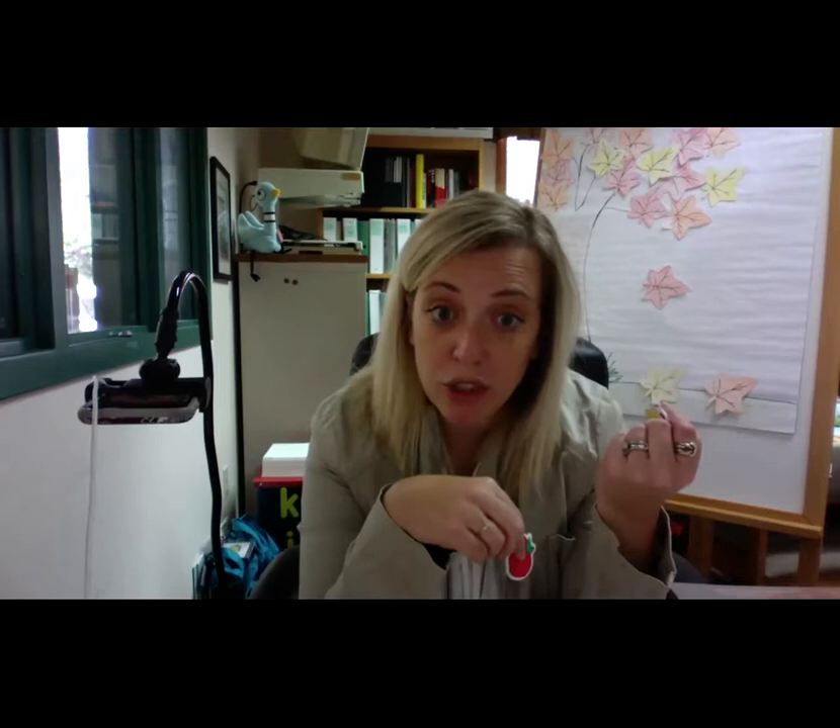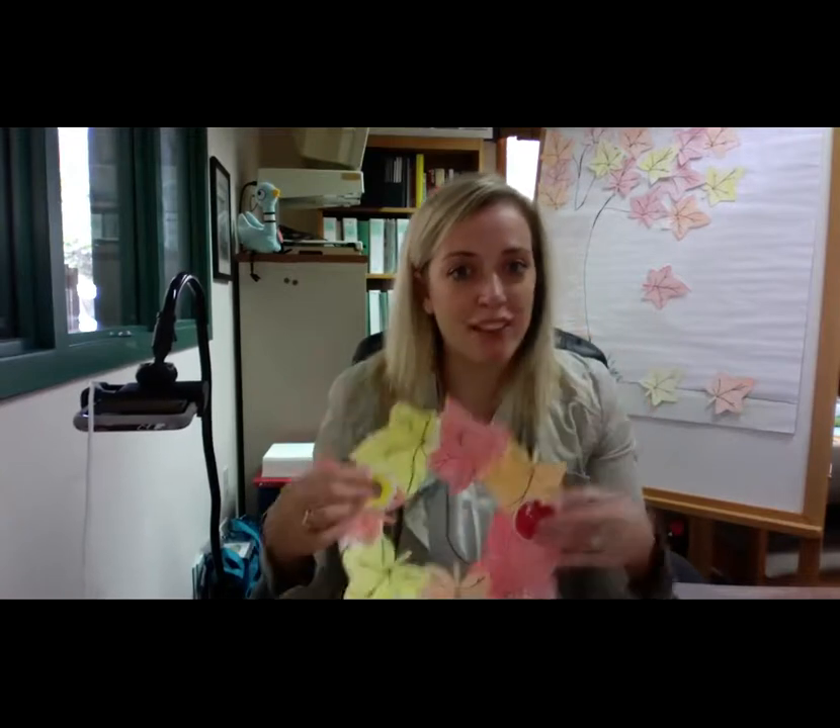I also put in your kit some fall-type stickers. Here I have an apple. You can use these however you like — if you have a sticker page you'd like to use, do that, or if you want to add them to your wreath, you can do that too. I didn't add any to mine, but you can totally do that. Okay, so that's our craft for today.